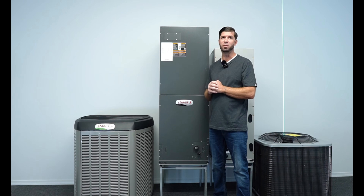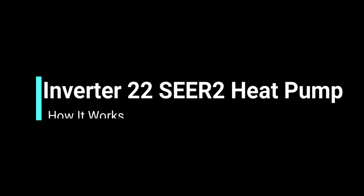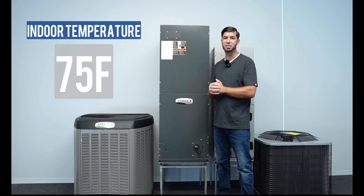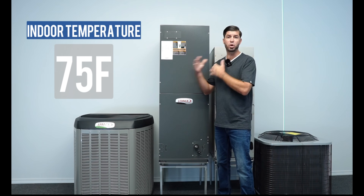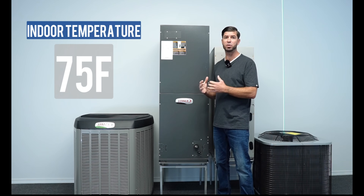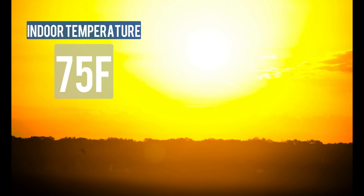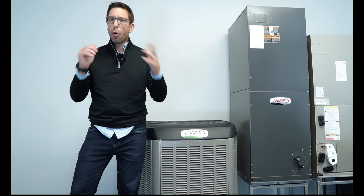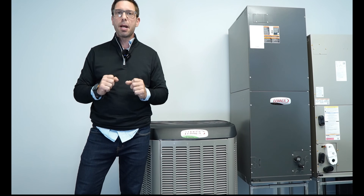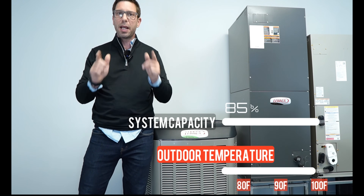In contrast, this system doesn't like to shut off at all — it loves to run all day, and this is huge. Your desired indoor temperature is again 75. Since this system senses the heat load of the house as temperatures fluctuate, it will try to maintain the target temperature using only the bare minimum cooling power. If the outdoor temperature is 80 degrees in the morning, it might only put out a quarter ton of cooling. But if the temperature skyrockets to 95, it might ramp up and deliver two tons or more.